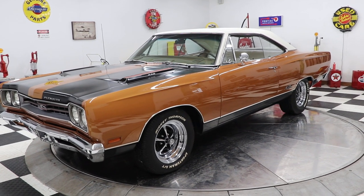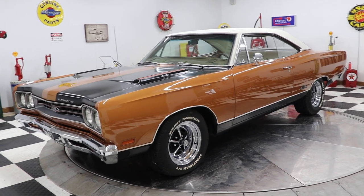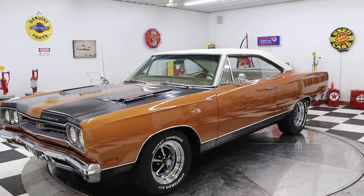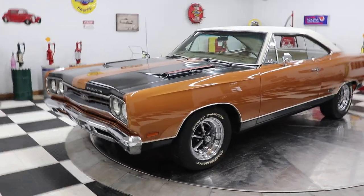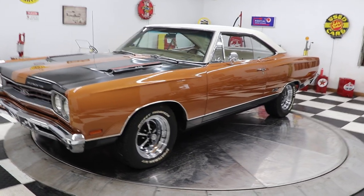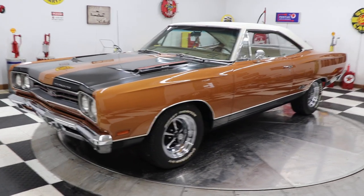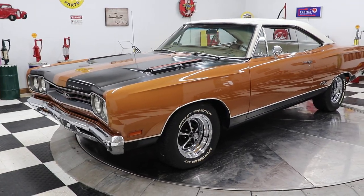Hello and good afternoon everyone, Adam here at Kenyon Classic Cars in Clarence, Iowa. Coming at you with another great muscle car — a 1969 Plymouth GTX. What a gorgeous car. Gold with black stripes, white vinyl top, Magnum 500 wheels — I don't think it gets any better than this folks.